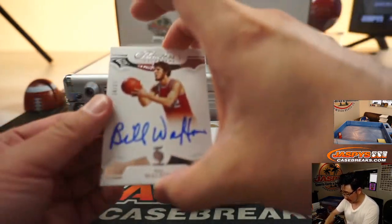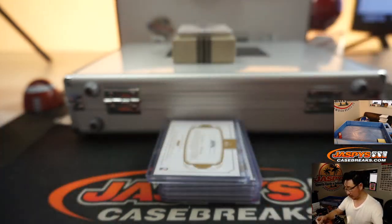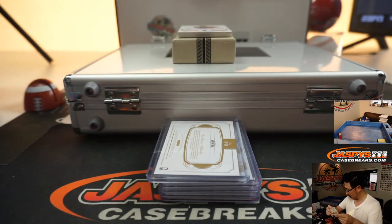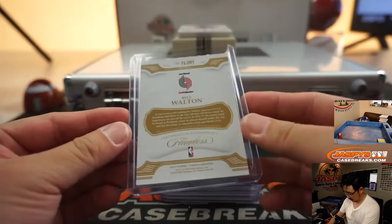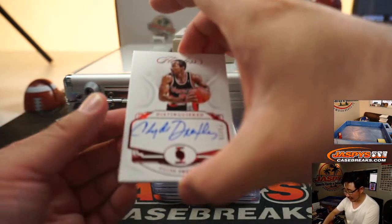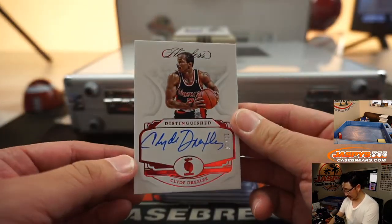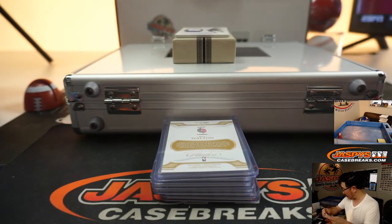24 out of 25, Bill Walton. Nice. We got Clyde the Glide Drexler. Nice, 15 out of 15. Distinguished Autograph.